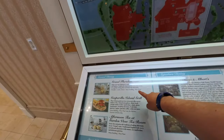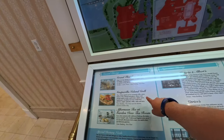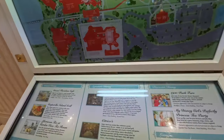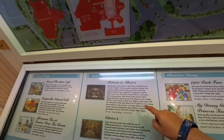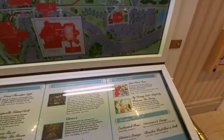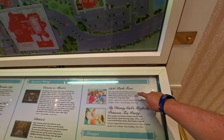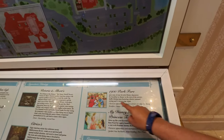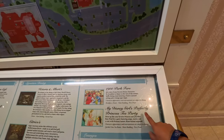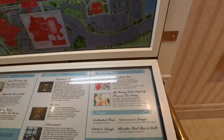They do have dining here: Grand Floridian Cafe, Gasparilla Island Grill, Afternoon Tea and Garden Tea Room. For signature dining, the more expensive option is Victoria and Albert's. For character dining, for those who want to meet some characters, 1900 Park Fare just opened back up — that's why we're here, we're getting ready to eat there. They also have My Disney Girl's Perfectly Princess Tea Party where Disney princesses will visit you.